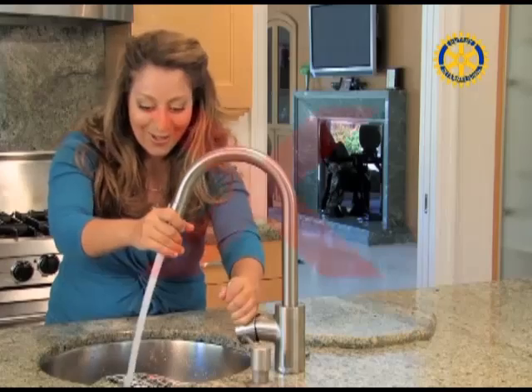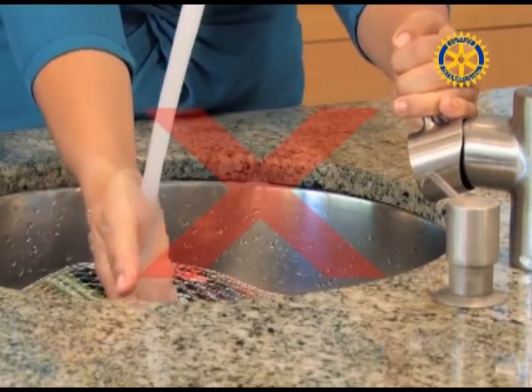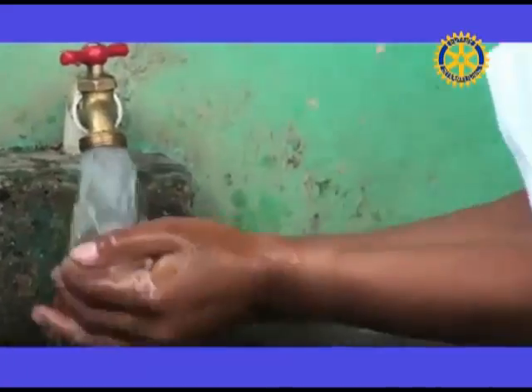Don't use running water to thaw food. Defrost food in the refrigerator for water efficiency and food safety. When you save water, you save money on your utility bills too. Saving water is easy for everyone to do.